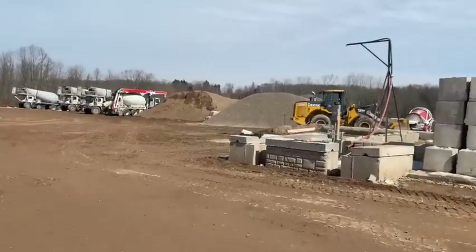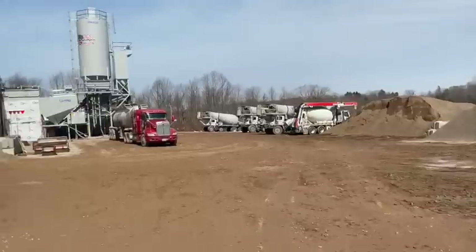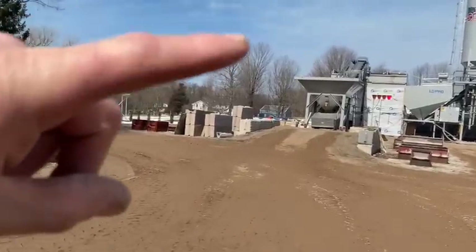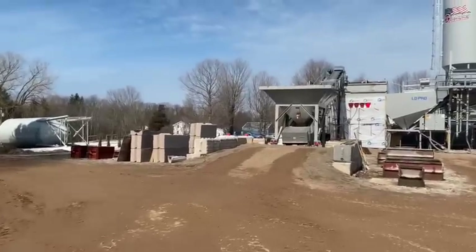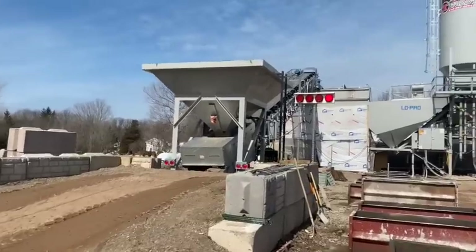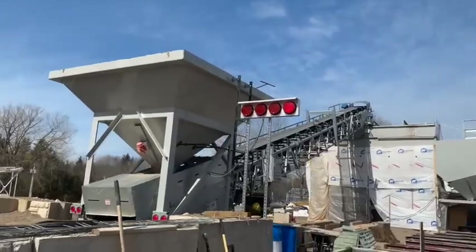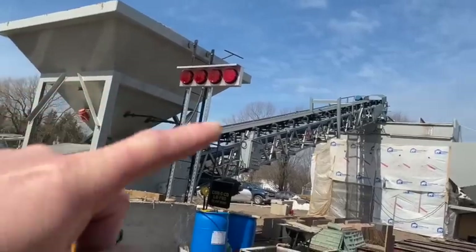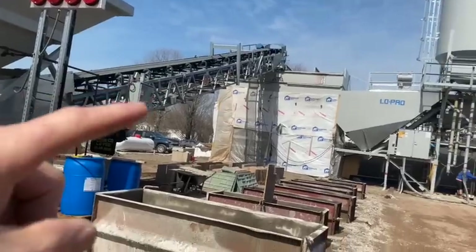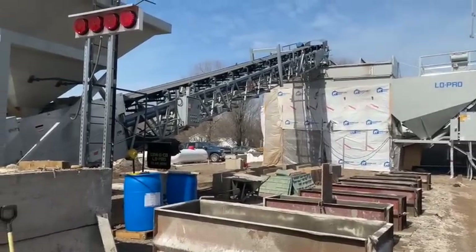They have this big John Deere loader over here. What he does is scoop up that aggregate and put it into this big hopper right here. He dumps the aggregate into the hopper, which feeds a huge conveyor. That material runs up the conveyor and dumps into this area, and then there's another conveyor that pulls the material from inside here, up towards where they park the trucks underneath.